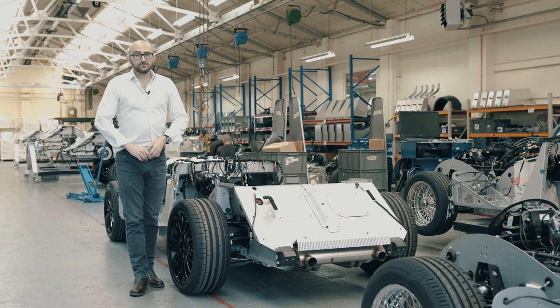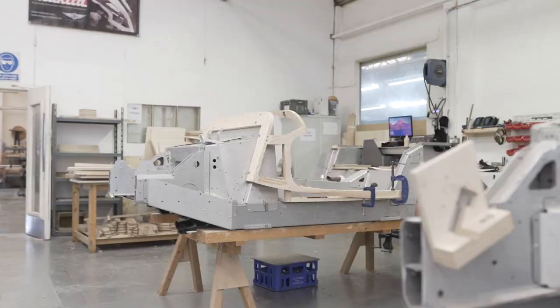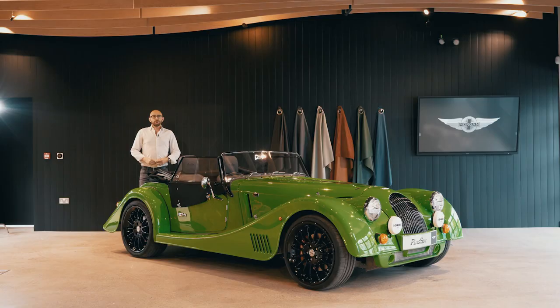The CX generation platform is, thanks to its construction, leagues ahead of what came before. But you needn't worry about whether this makes it a proper Morgan — every Plus 6 still comes with that ash frame.